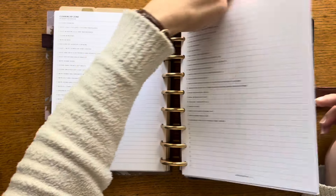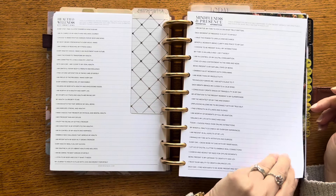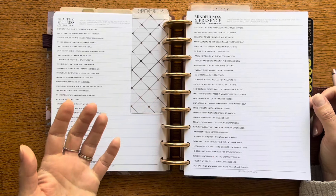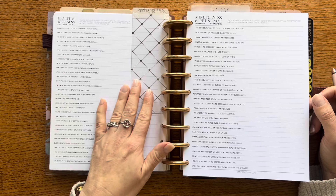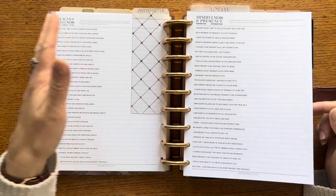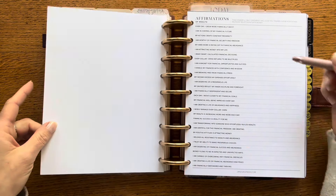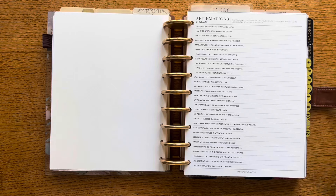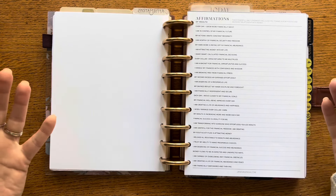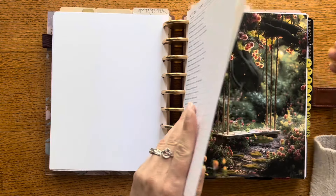Then I have a tab for affirmations. I don't tell myself I have to do these every day — I just flip to this tab if I feel like it and pick which one I want to do. I have health and wellness affirmations, mindfulness and presence, and wealth. I like all of them, so I decided to keep them all in here and use them as I feel like it.